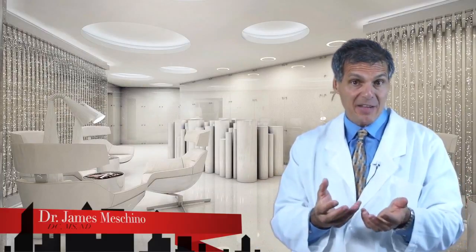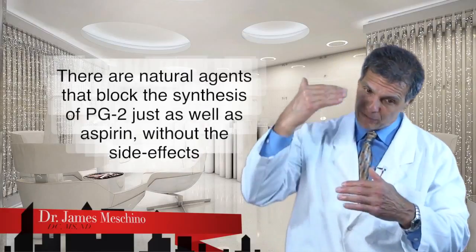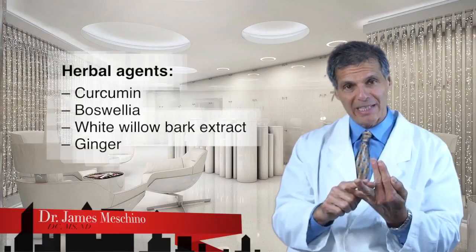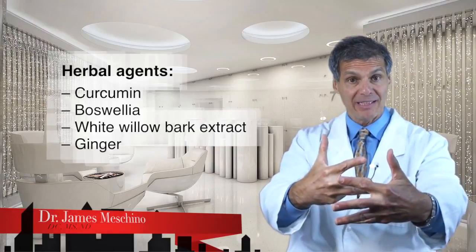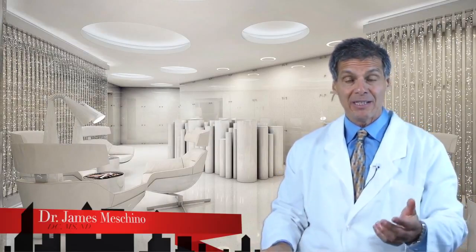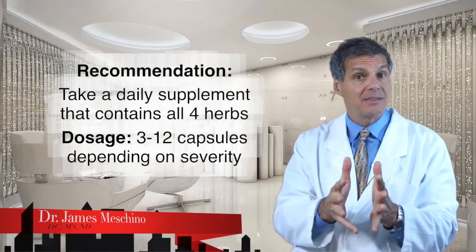Even drugs like aspirin work by trying to block the formation of prostaglandin series 2 — that's how important this physiology is. But there are natural herbal agents that also help to directly block prostaglandin series 2 synthesis and are really non-toxic. The herbal agents curcumin, boswellia, white willow bark extract, and ginger block the production of inflammatory prostaglandins similar to aspirin, but without the toxicity, without damage to the stomach, without internal bleeding, and without liver and kidney damage. I usually have the person take a combination supplement with those four herbs, somewhere between 3 and 12 capsules a day depending on severity, decreasing the dose as the person improves.